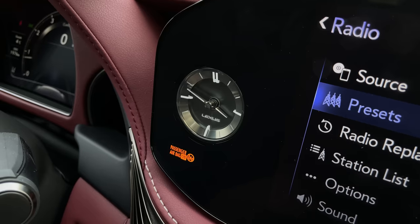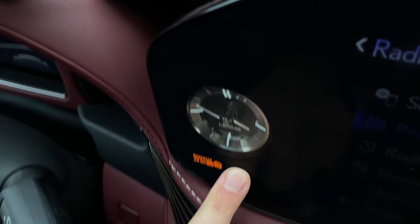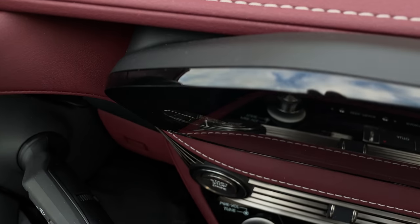It's also so nice having the analog clock just molded into the dash — I tried to touch it and it's behind the glass. I like that.